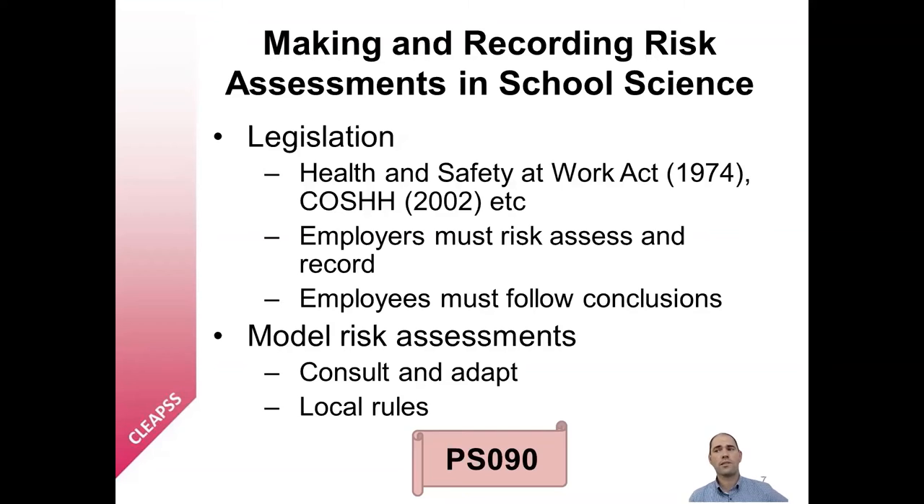Our document Making and Recording Risk Assessments in School Science, PS90, goes into much more detail for teachers. The document starts with a discussion of key legislation, including the Health and Safety at Work Act 1974 and the Control of Substances Hazardous to Health Regulations 2002, often referred to as COSHH. The role and responsibility of the employer and the employee are discussed. Employers are required to assess risks associated with the substances used and the activities carried out within their organisations and to make a record of the significant findings. Employers can make use of model risk assessments, sometimes referred to as generic risk assessments. Employees — in this case teachers and technicians — are required to follow those risk assessments. One of the most important functions of CLEPS is to provide its members with up-to-date guidance, including model risk assessments.